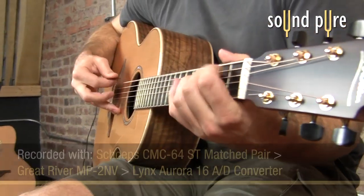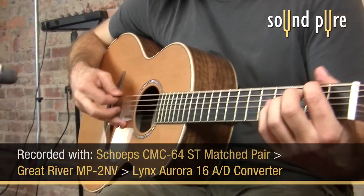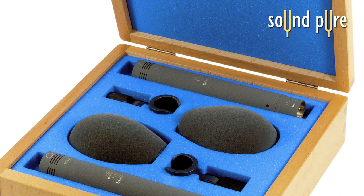For this, we have chosen the Shep's CMC64ST, which is a stereo kit consisting of a matched pair of the Shep's CMC6 bodies, the Shep's MK4 Cardioid Capsule, stand mounts, wind screens, and a wooden jewel box.